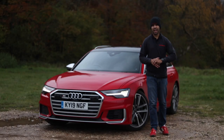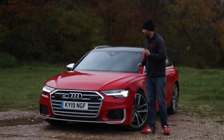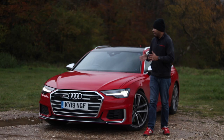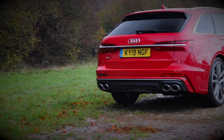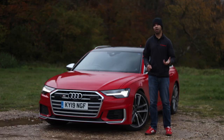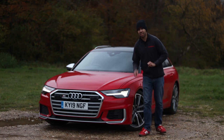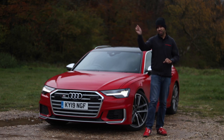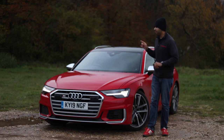Time to sum up the Audi S6 Avant. I've enjoyed this car more than I thought I would, and it's been more thrilling than I was expecting. It's got a lot to offer: pace, space, high levels of comfort and refinement, as well as plenty of technology. For a performance daily driver, I think this ticks all the boxes. If you are buying this car, don't go too mad ticking the option boxes, because this car will get very expensive very quickly.